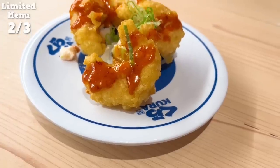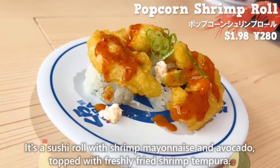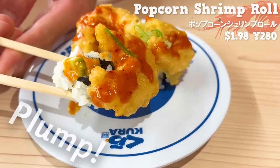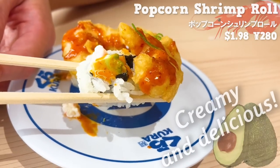Next, we will have the popcorn shrimp roll. It's a sushi roll with shrimp mayonnaise and avocado topped with freshly fried shrimp tempura. The plump texture of the shrimp has a sweet taste. Avocado is creamy and delicious.